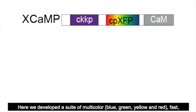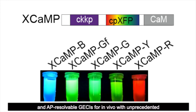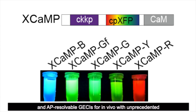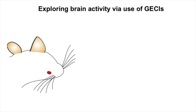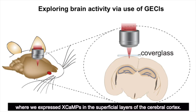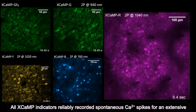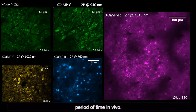Here we develop a suite of multicolor — blue, green, yellow, and red — and pH-reversible GECIs for in vivo use with unprecedented sensitivity and temporal resolution. Diving into the mouse brain, we expressed X-CAMPs in the superficial layer of the cerebral cortex. All X-CAMP indicators successfully recorded spontaneous calcium spikes for an extensive period of time in vivo.